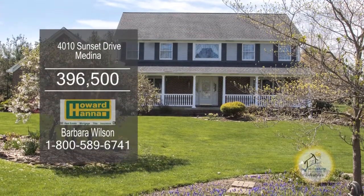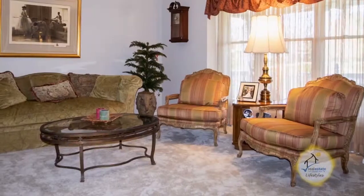Colonial and Medina offers four bedrooms and two and a half baths. French doors open to the formal living room.